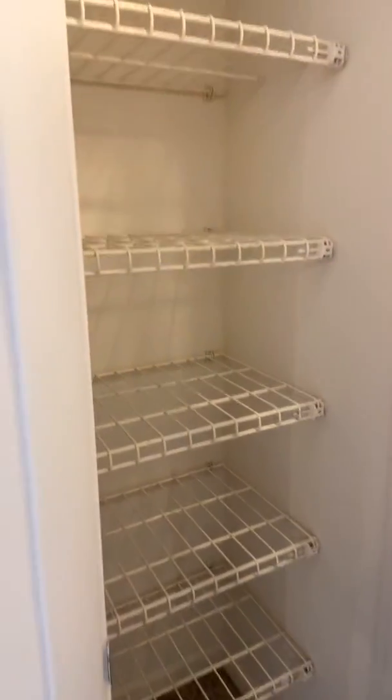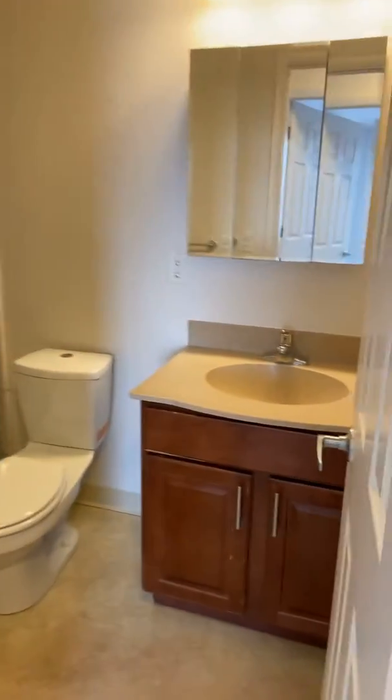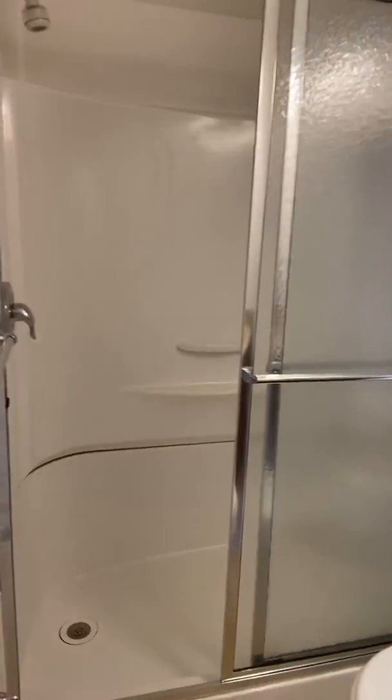A hallway linen closet. Bathroom with a walk-in shower — those are very easy to clean.